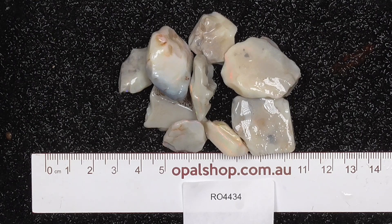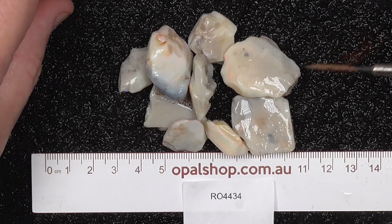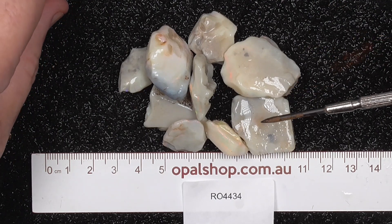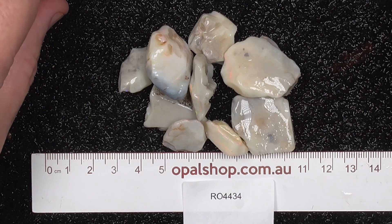Here's some nice sized pieces of Lightning Ridge Seam Opal, home of Black Opal Country. This is almost bordering on White Opal from South Australia — some of it looks similar, but it has definitely come from Lightning Ridge.